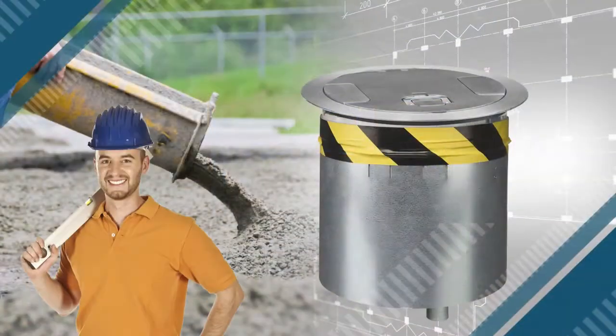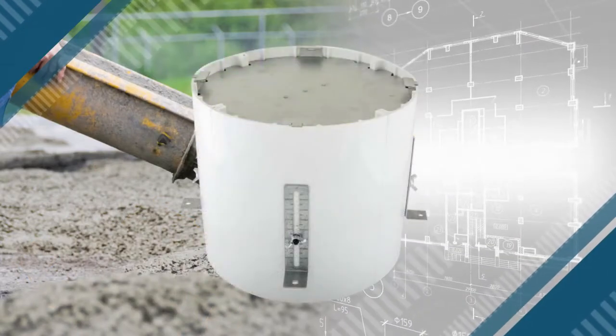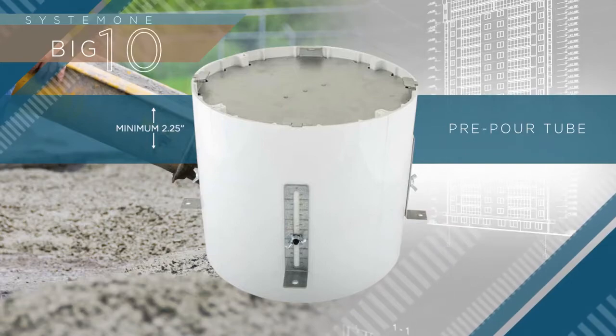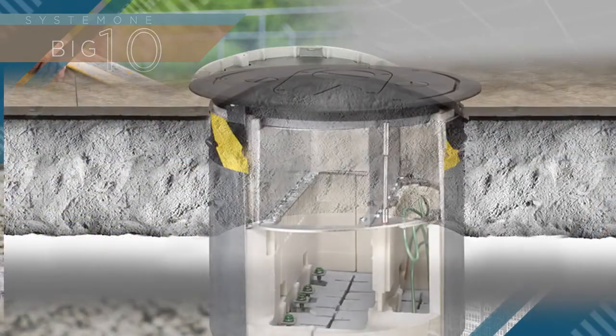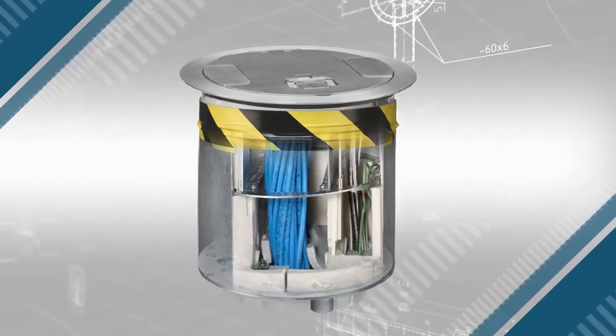Easy to install, these devices can be incorporated into new reinforced concrete pours having a minimum 2¼-inch thickness by using Hubbell Pre-Pour Tubes, or retrofit via core drilling 10-inch holes.